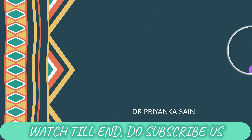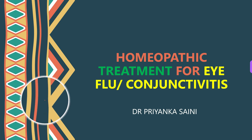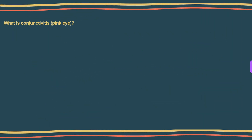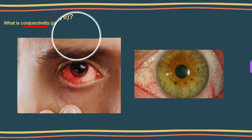Hello and welcome to my channel. In this video, I will be discussing homeopathic treatment for eye flu, or conjunctivitis. Are you looking for a homeopathic treatment for eye flu or conjunctivitis? I will be discussing homeopathic medicines which have been successfully used for their treatment. Before talking about the treatment, let me first clarify what exactly eye flu or conjunctivitis means.